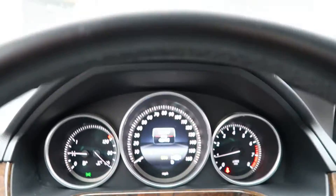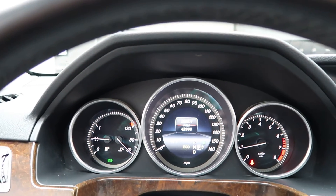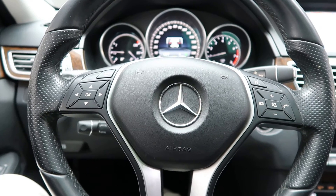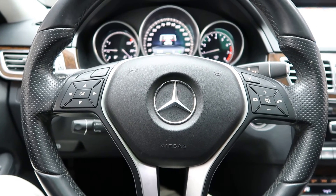This E-Class has 42,995 miles. Carfax and service records are available online. If you'd like to view more photos of this E350 4Matic, check out FeldmannImports.com.